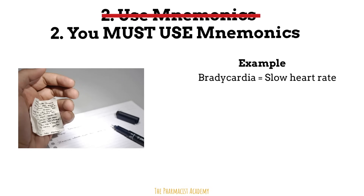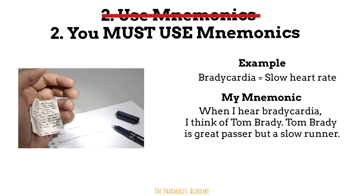For example, bradycardia slows your heart rate. When I hear bradycardia, I think of Tom Brady — Tom Brady is a great passer, but a slow runner. For you, when you hear 'Brady,' you may think of someone you know with that name, and then somehow make the connection with bradycardia meaning slow heart rate. Make it personal.